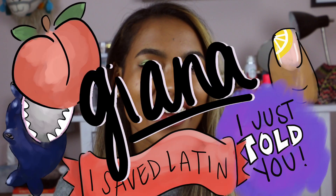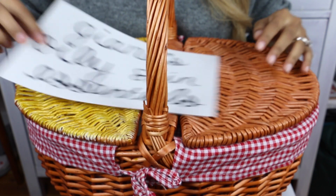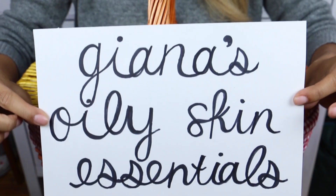Hey guys, welcome back to my channel. I'm Gianna and today I wanted to talk about my favorite products for this lovely oily skin that I have. I really enjoy having a glowing dewy look, but when you have oily skin those don't really go together. And after a lot of trial and error, I've landed on a handful of products that really save me and let me enjoy using liquid blushes, highlighters, and not looking like an oil slick. So let's dive right in.